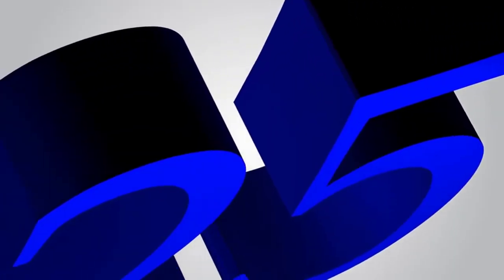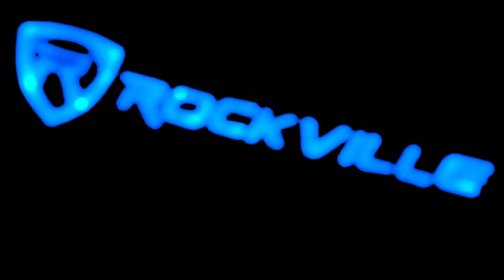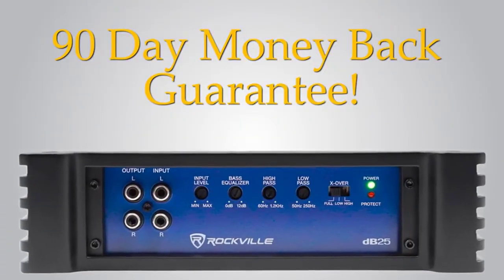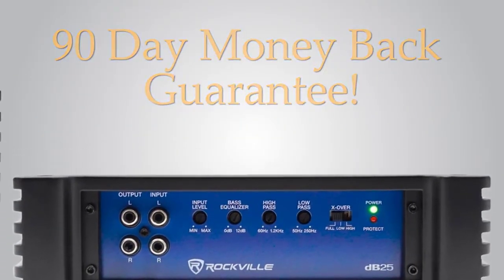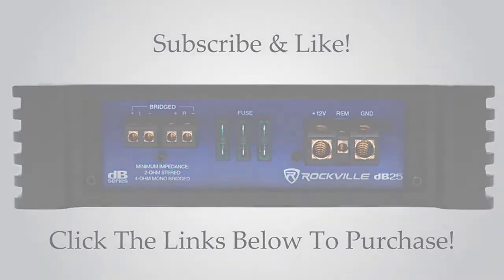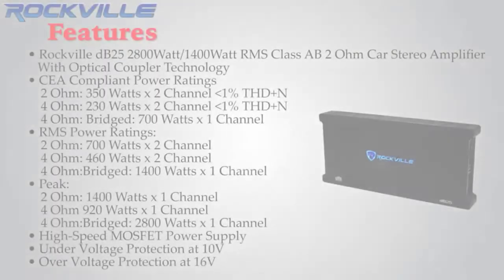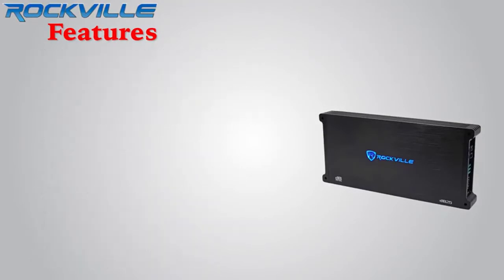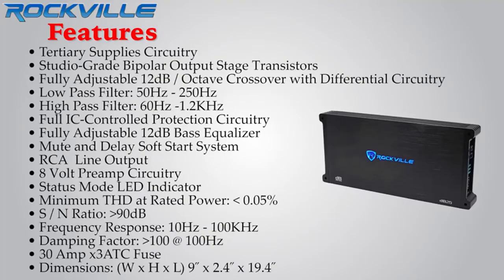The DB25 is protected by a full IC-controlled circuit and has professional peak limiter circuitry guaranteeing distortion-free music playback at all levels. The Rockville Audio DB25 amplifier features advanced technology like active crossovers, compensates for the speaker's frequency response, constant current source power supply, and a filtered ground connection to ensure crystal-clear audio. Its efficient Class AB design enables power compression and provides lower heat dissipation, so you can enjoy 25% more power before it gets too hot.